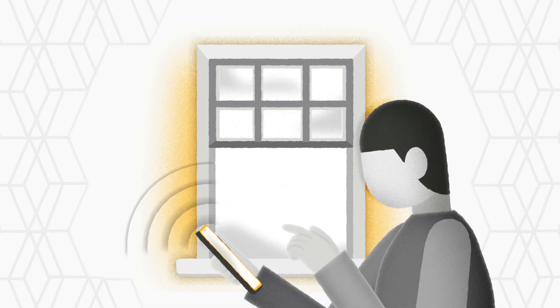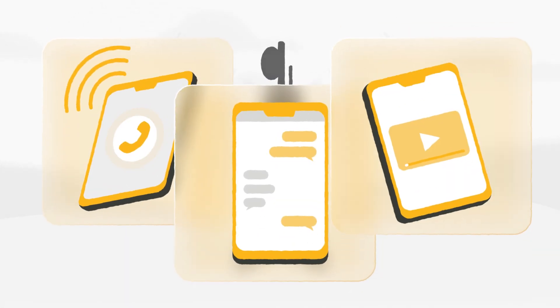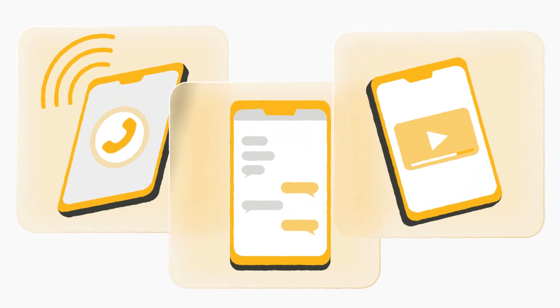Our cell phone antennas also contribute to EMI. The ones that wirelessly connect to cell phone towers, which enable us to talk, text, and watch videos, use especially strong electromagnetic waves.